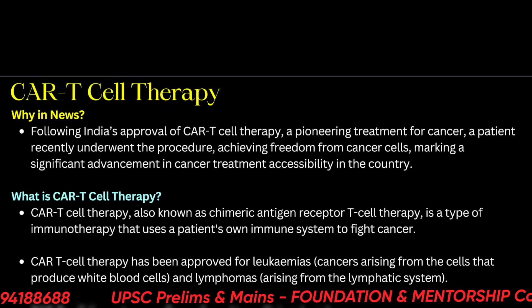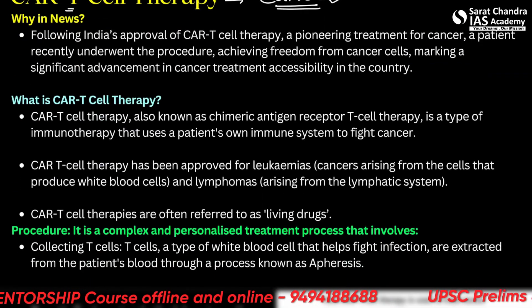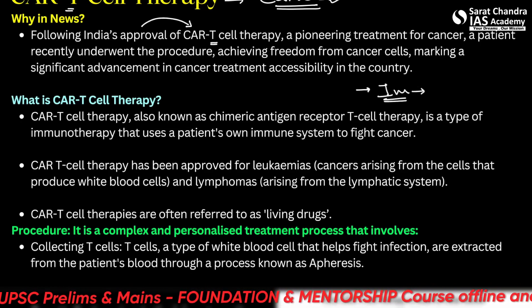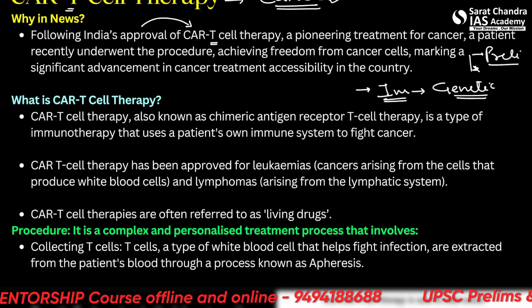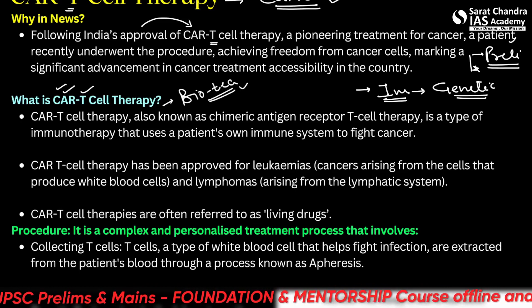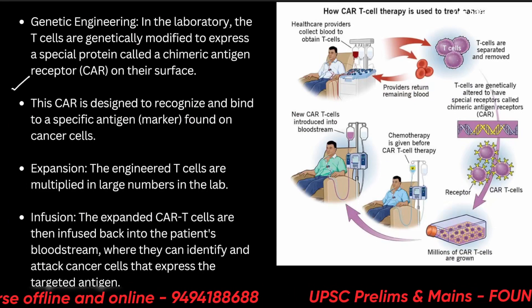We had briefly discussed CAR T-cell therapy towards cancer. For people watching for the first time, India has first approved CAR T-cell therapy. This is a cell therapy which makes our own immune system stronger and involves some sort of genetic engineering. It's a high value topic for the prelims and you should know about this, because it has both bio and technology components — it is from biotechnology.